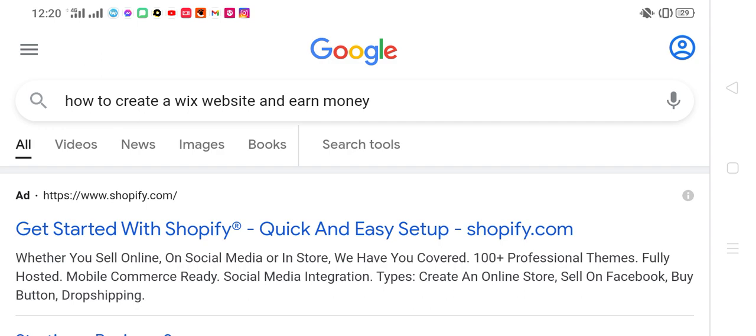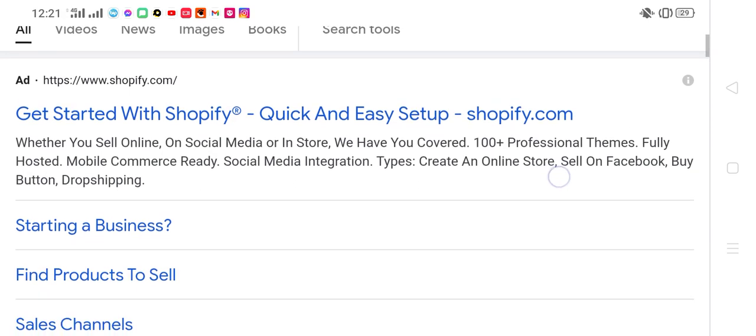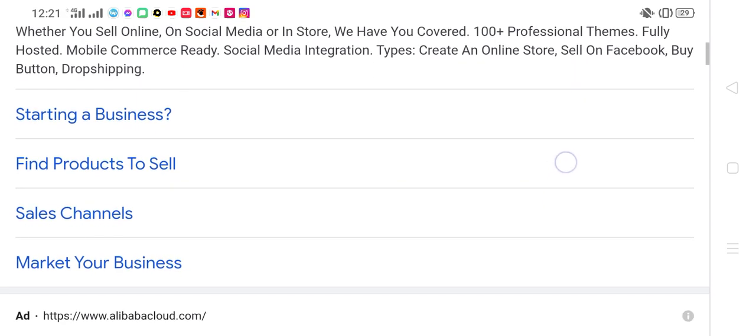Better use sales online on social media and in online stores. We have recovered 100 plus professional themes. Fully hosted, mobile commerce ready, with social media integration. Create an online store, share on Facebook, and use the buy button. Dropshipping, starting a business, find products to sell, sales channels, and market your business.